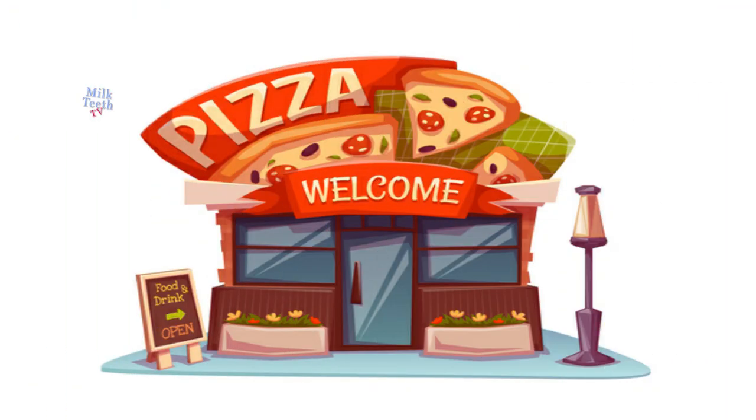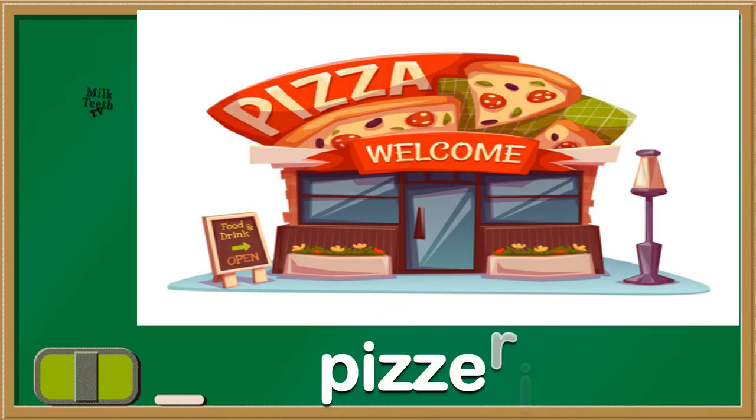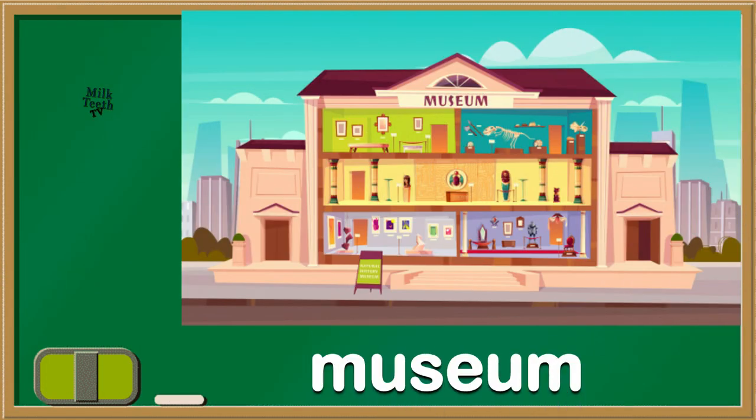This is also kids' favourite place. We love eating pizzas. It's a pizzeria. And have you ever been to this place? It's a wonderful place for knowledge. It's a museum.